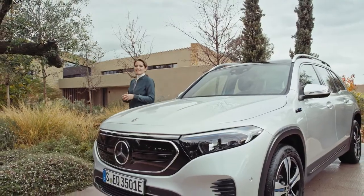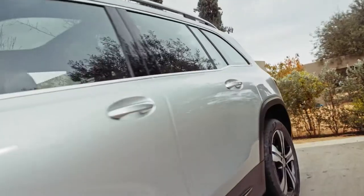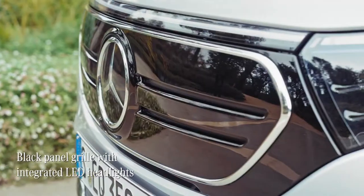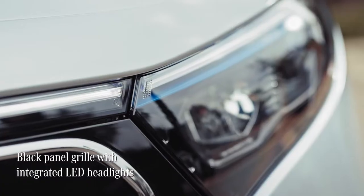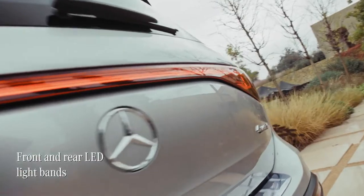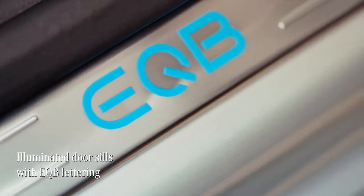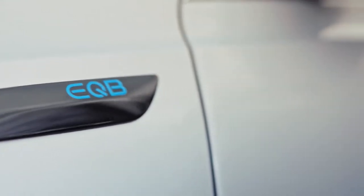The new EQB combines the angular form and confident dimensions of an SUV with typical Mercedes EQ design elements for a thoroughly modern look. Immediately marking it out as a member of the Mercedes EQ family is the signature black panel grille around the central Mercedes-Benz star, as well as these gorgeous LED headlights. The front and rear LED light bands also make the EQB instantly recognisable as a Mercedes EQ model. Another elegant touch are these door sills illuminated with EQB lettering — it's these small details that add to the overall luxurious feel of this car.